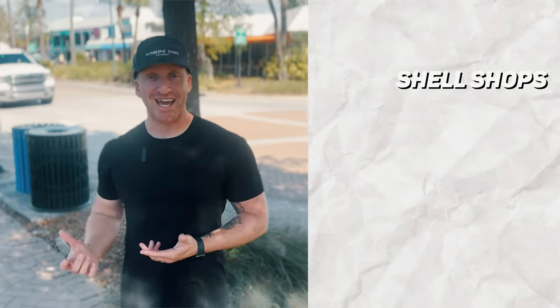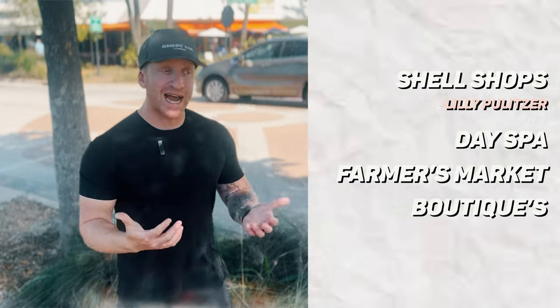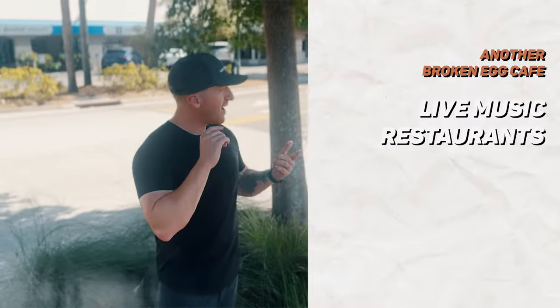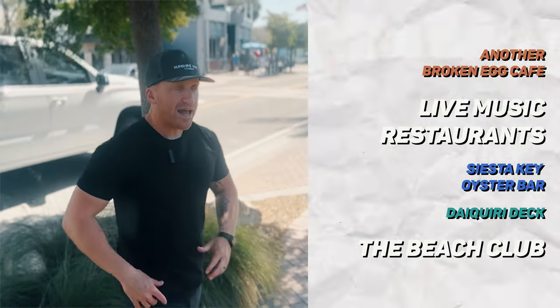Now onto shopping and dining. Like many parts of this video, a lot of the action exists on the north side of the island. Where I stand here is Siesta Key Village on Ocean Boulevard, which is essentially Siesta Key's main street. For shopping you've got something for everyone — shell shops, a Lily Pulitzer, day spas, a farmer's market, and a myriad of boutiques. For dining: the Broken Egg for breakfast, live music at island restaurants, the Siesta Key Oyster Bar, the Daiquiri Deck for drinks, and the Beach Club for nightlife. A lot of it is in a condensed, walkable, and relatively safe environment. There's also a South Village adding a grocery store option and a bait and tackle shop for those living further south.